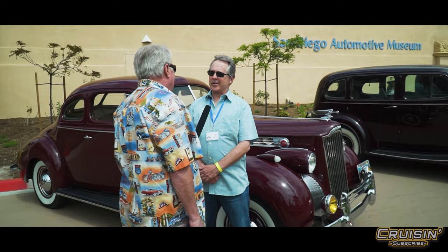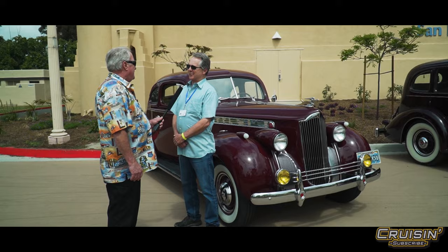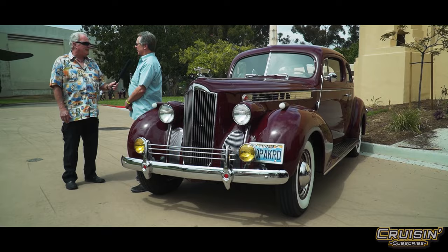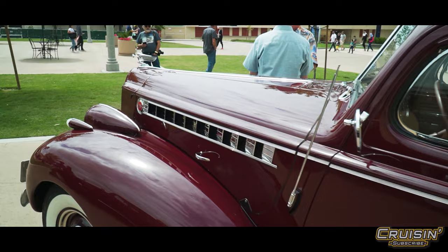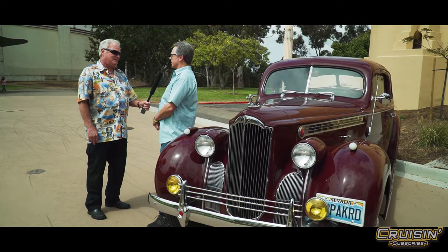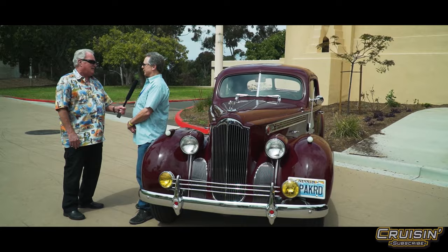This is Greg Titus from Reno, Nevada — no relation to Jerry Titus, the racer. This is a 1940 Packard Model 120 Club Coupe with the flathead straight eight, and it has a three-speed overdrive, so it's fairly modern as far as keeping up with traffic on the freeway. A lot of people are amazed at how quiet these cars are — Packard built a very smooth engine, almost balance and blueprinted before that term even existed.